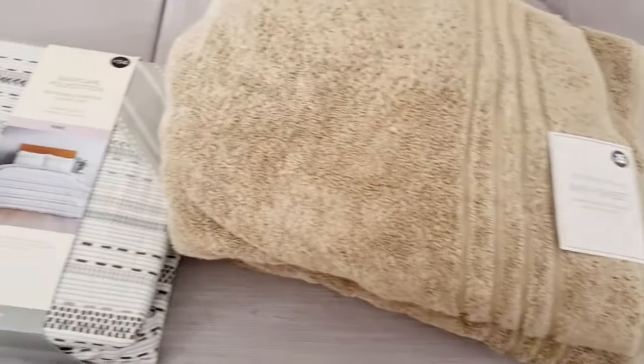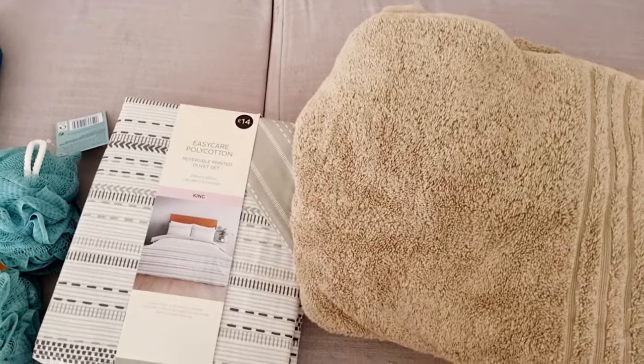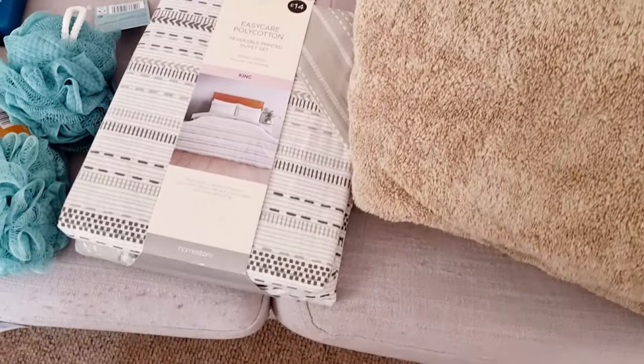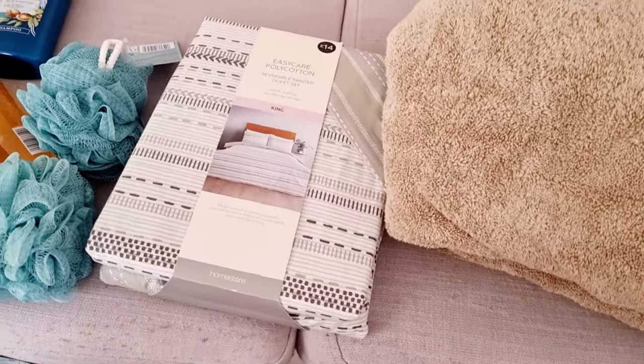I also went to The Range and got two rugs and a duvet via online delivery. It's in a massive box so I'm going to go film this downstairs and end the video with The Range stuff.